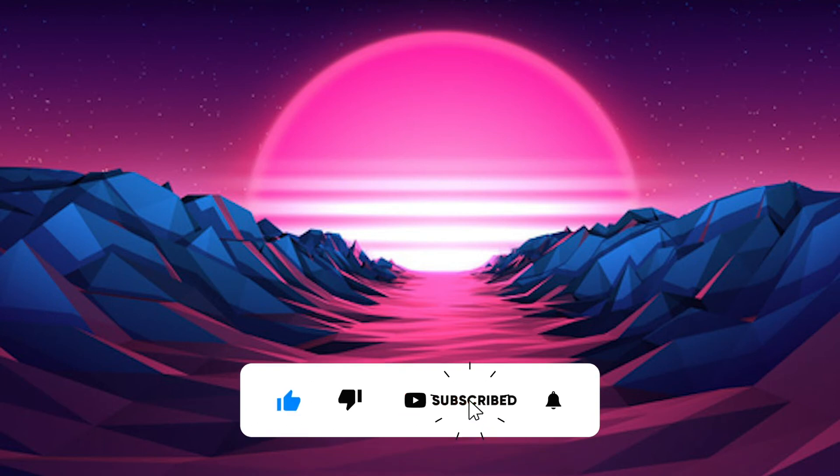If you liked this video, don't forget to like it, write a comment, subscribe to the channel, and click on the bell to be informed of new videos.